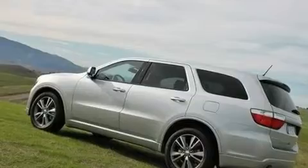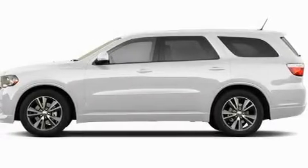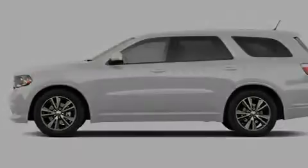Its top features include air conditioning, a rear window defroster, a keyless entry system, a security system, fog lamps, an anti-lock braking system, side impact airbags, and aluminum wheels.